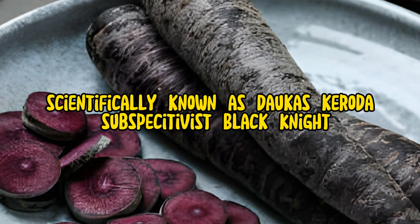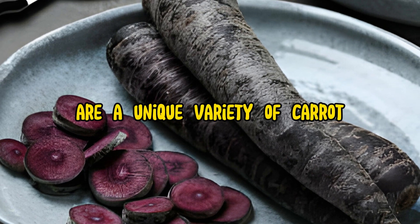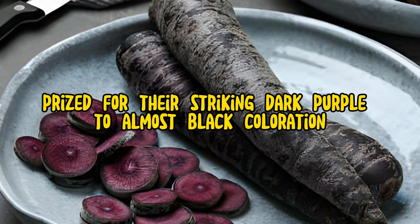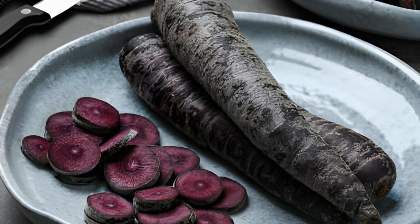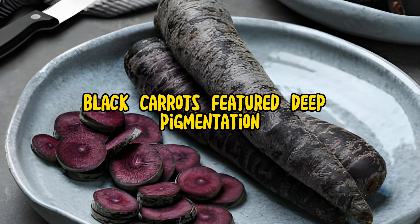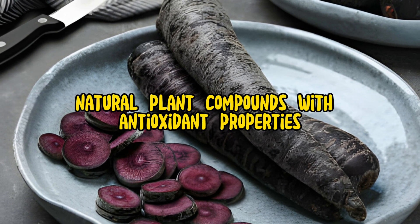Black carrots, scientifically known as Dacus carotis subspeis sativis black knight, are a unique variety of carrot prized for their striking dark purple to almost black coloration. Unlike traditional orange carrots, black carrots feature deep pigmentation due to the presence of anthocyanins, natural plant compounds with antioxidant properties.